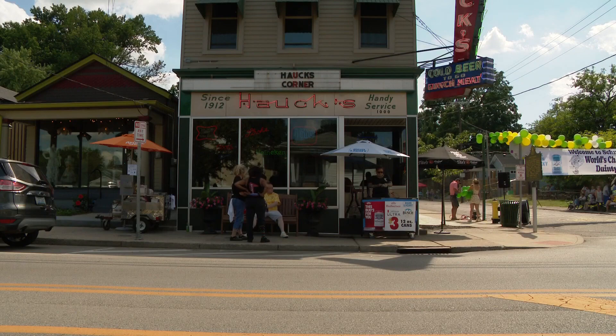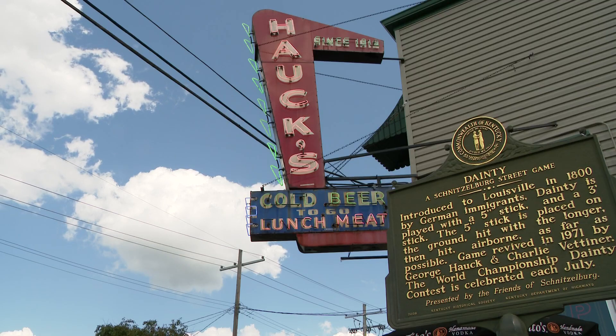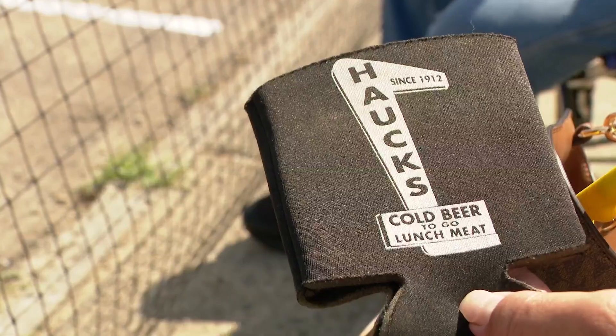George Hauck, the namesake of the old Hauck's Corner Grocery where the dainty championship is held, instituted one specific change to the historic German sport. "George Hauck told me the gentlemanly thing to do is not practice." Something Hauck was rumored to enforce himself: "Guys were over at Old Hickory practicing, and he went over and took their practice peg from them."